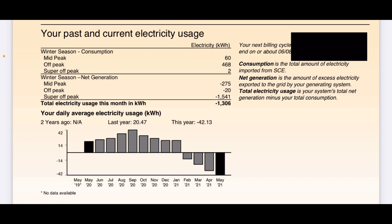I'm majorly overproducing right now, but we plan on getting two more electric cars. During summer we use a lot more air conditioning, so my usage is going to go up quite a bit. I bought and oversized the system for that so I didn't have to add on to it later — it's cheaper to get solar all at once. On the right, the consumption, net generation, and total electricity usage show how much I pulled from the grid, how much I sent to the grid, and the net difference: 1,306 kilowatt hours. I'm sending a lot more electricity than I'm using at the moment.